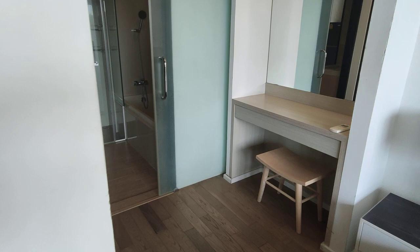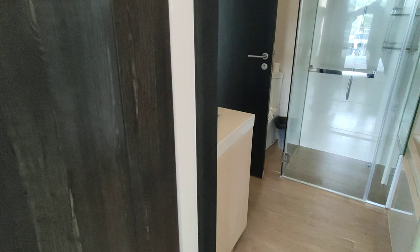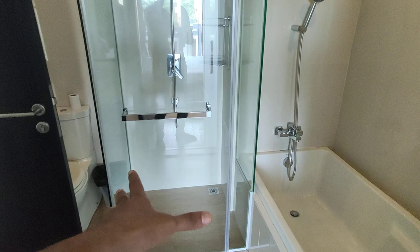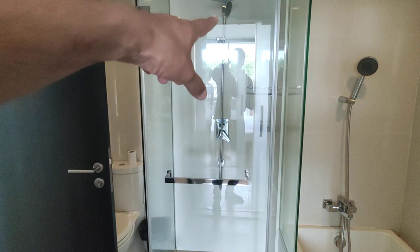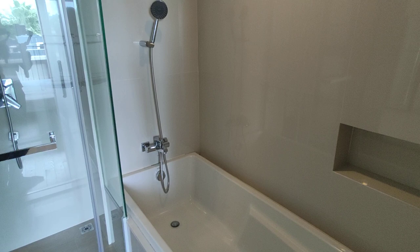So dressing table, wardrobe space, and bathroom over here. The cool thing is that you have this cabin over here so you don't make the rest of the floor wet — this is something that's sorely missed in a lot of condos. You've got a rain shower, and I know a lot of people who love their rain showers. Some of them can't live without them — especially one of my co-workers; we had to install a rain shower in our office just to keep him happy.